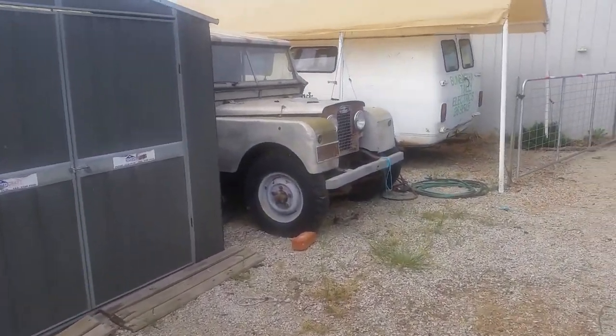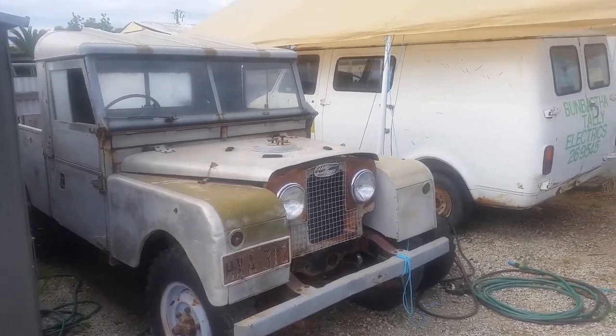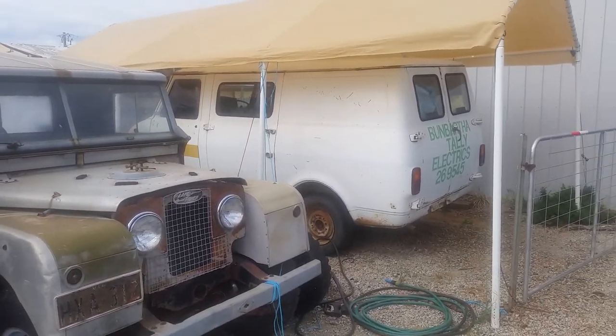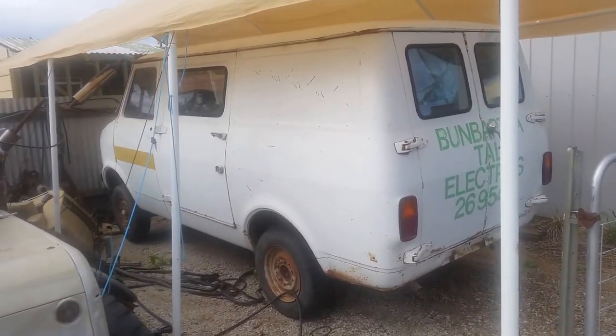Not going is this 1957 Series One Land Rover, and the spare parts CF Bedford van that I'll probably get going one day because it's such a good shell.